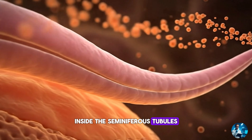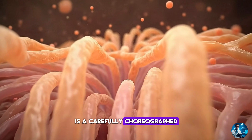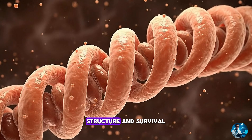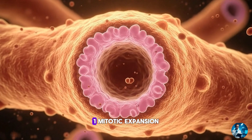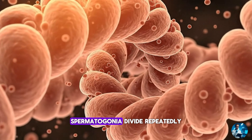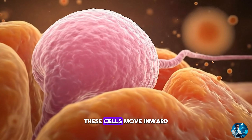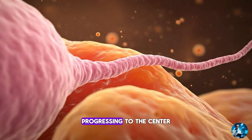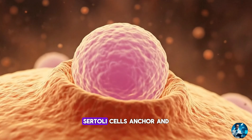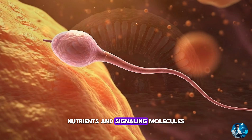Inside the seminiferous tubules, the 74-day creation of sperm is a carefully choreographed sequence of transformations, each stage essential for function, structure and survival. In the mitotic expansion phase, spermatogonia divide repeatedly, creating primary spermatocytes. These cells move inward step by step, progressing to the centre of the tubule as they mature. Sertoli cells anchor and nourish them, regulating temperature, nutrients and signalling molecules.